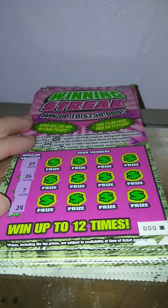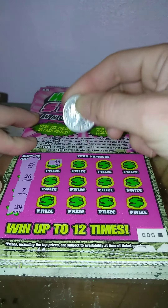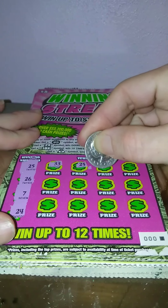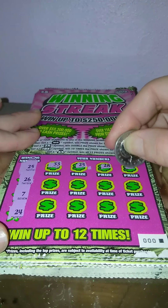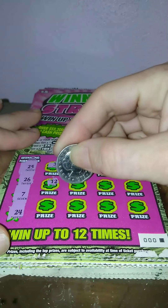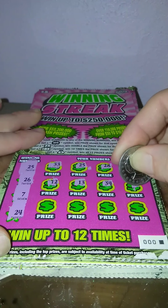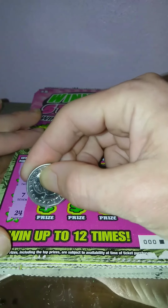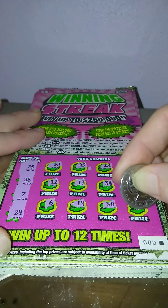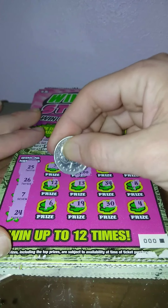Wish me good luck and we're off! 33, 25 — we got a match off the back! 28, 16, nope. 12, 13, 34, 8, 6, 19, 30, and a 4. Single match, number 25. Start off with five dollars.